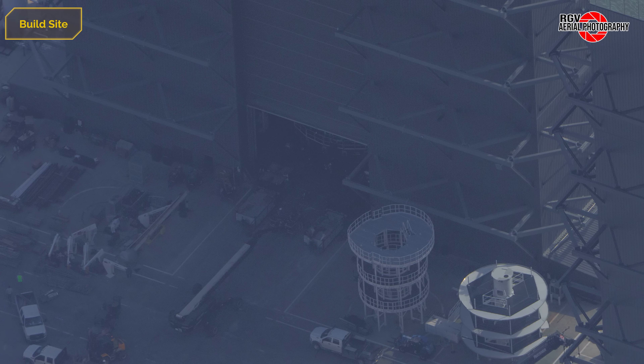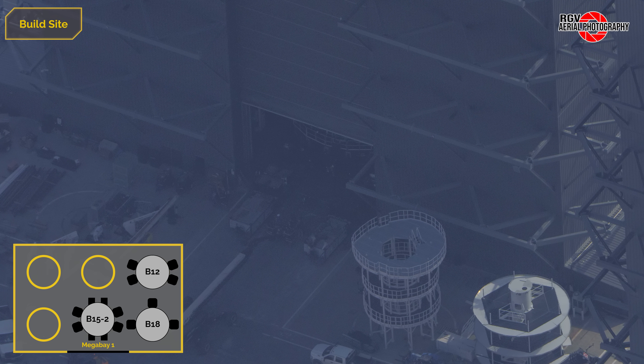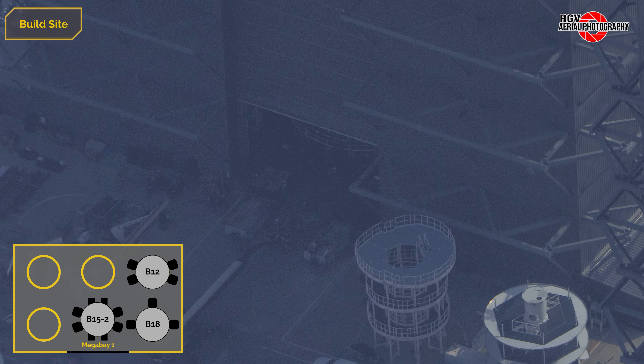At Megabay 1, we saw a booster transport stand move into the bay on the 5th of September, and Booster 15 was lifted onto it before rollout to the launch site for static fire testing. More on B15 later.